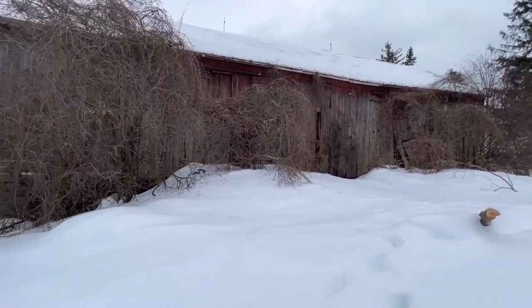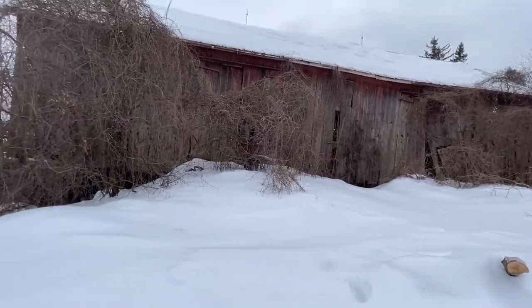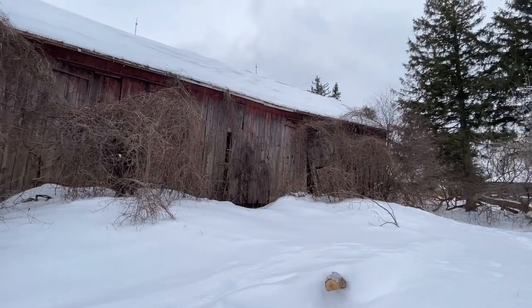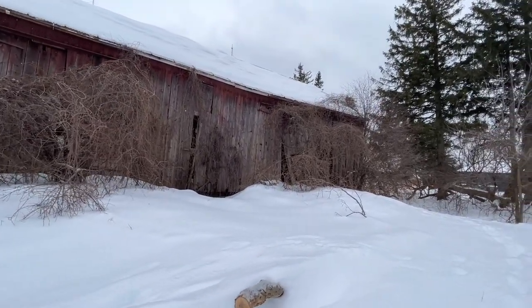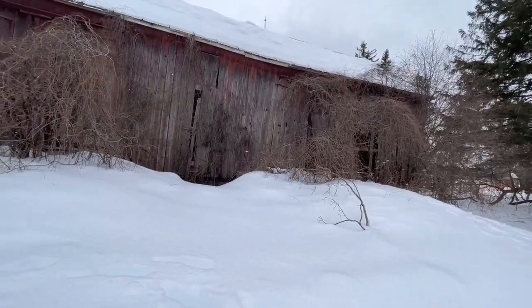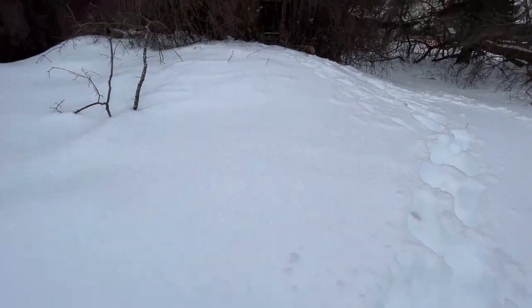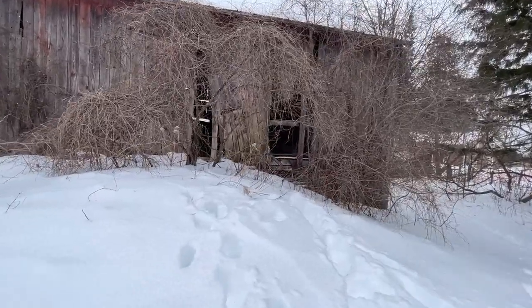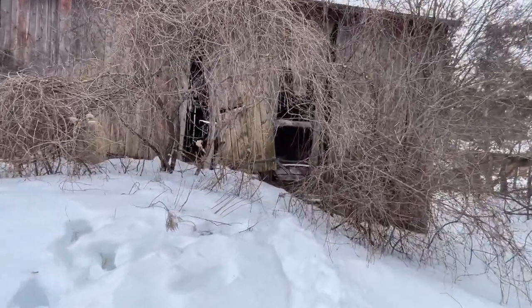I talked to the owner because he had an ad up that this was being torn down. I thought, that's a beautiful spot — we should get this on record before it gets torn down. We're going to sneak inside here and check her out.